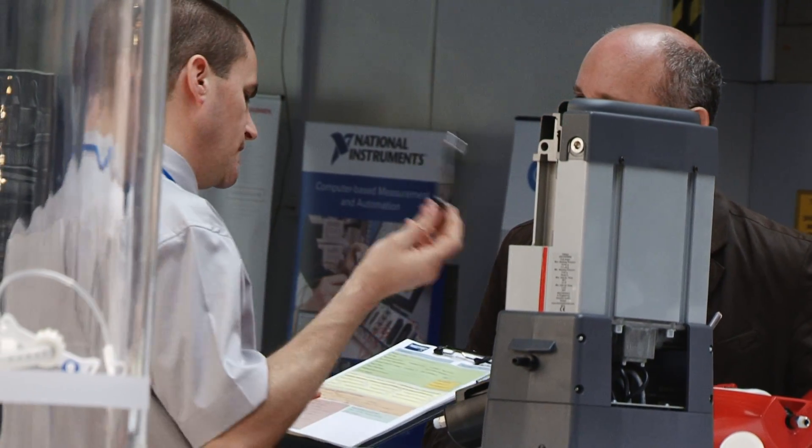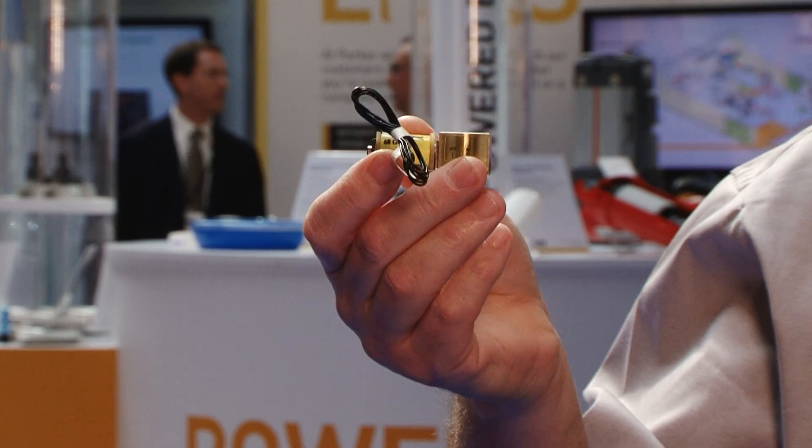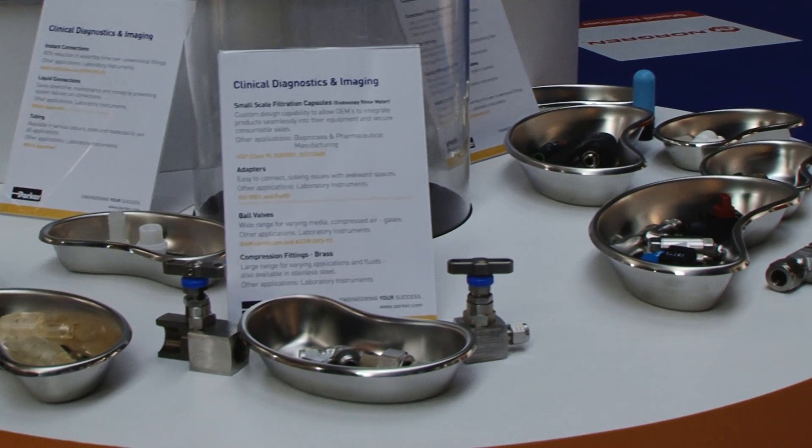Our focus at Parker Hannafin is to ensure that we are engineering solutions that address today's issues in the medical device market. With this in mind, we design cutting-edge valve solutions which offer discernible benefits such as improvement in performance and a cost saving in installation. One example of this is the new VSO proportional valve, which directly addresses the need to reduce power consumption. It consumes 75% less power than competitive valves, thus saving vital battery life.